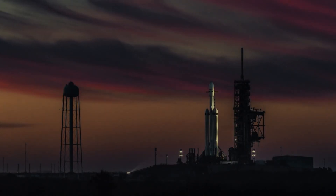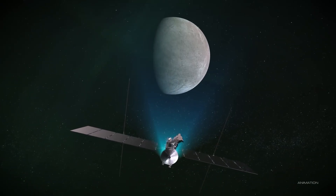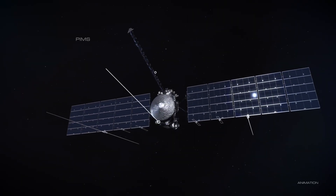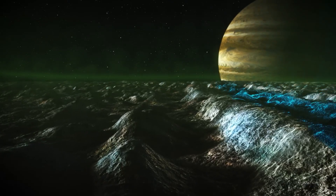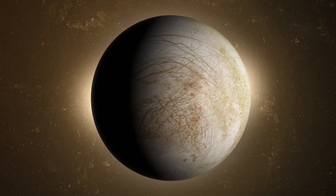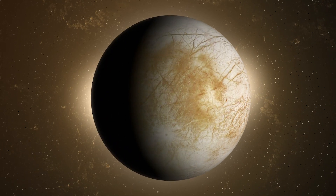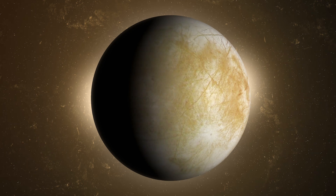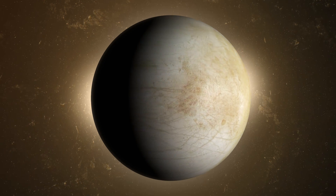This mission, NASA's Europa Clipper, which launched a few months ago, has three main objectives: to determine the thickness of Europa's icy crust and how it interacts with the ocean beneath; to analyze the chemical composition of Europa's ocean and determine if it is suitable for the formation and sustenance of life; and to study Europa's surface features and gather information about its geology.